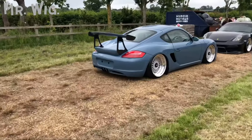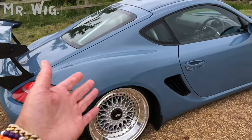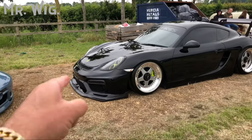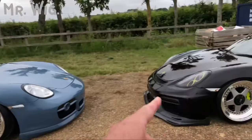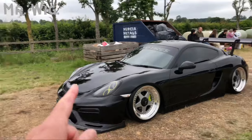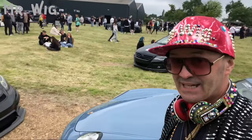Look at this Porsche Cayman — this is stunning. Big high spoiler, BBS wheels, different paint — it's got even a roll cage in silver. Showroom-quality cool cars. This one has a body kit on air ride, and that one is on air ride as well — they look completely different. What a nice touch — one in black, one in light blue. Look at what the body kit does to the car with the green calipers.